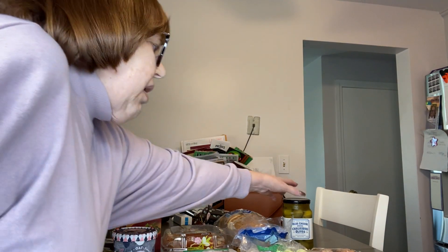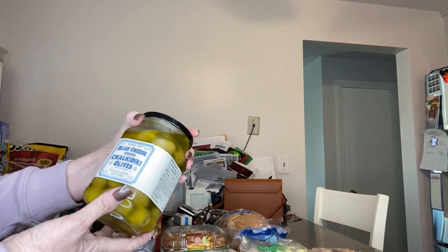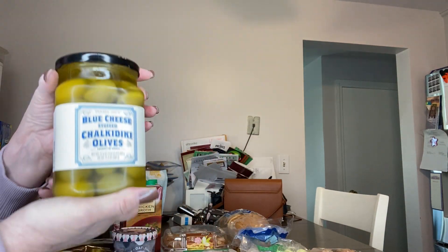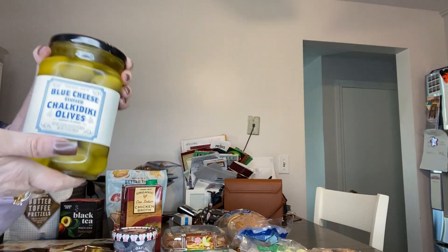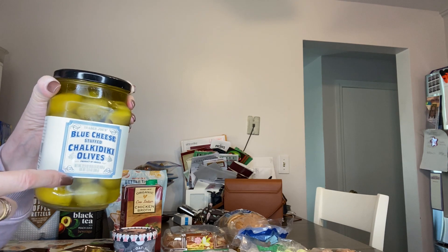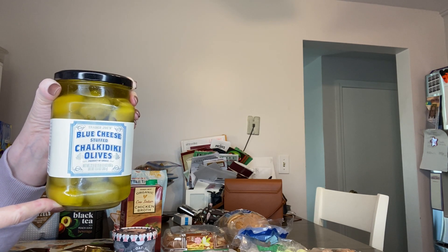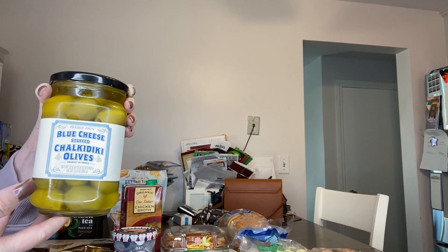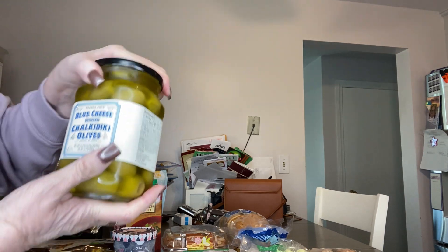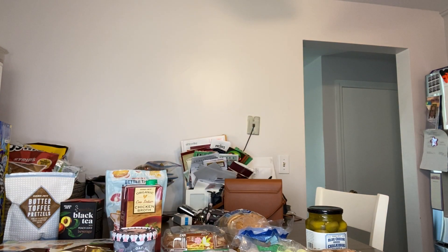The last thing I picked up is the blue cheese stuffed chakadiki olives. They're sitting in a lot of olive oil, but don't waste the olive oil — after you eat the olives, save the olive oil and mix it in with your homemade vinaigrettes, or even use it to cook with. It's delicious. So that is everything in today's haul. Thank you so much for joining me and I will see you again in my next video. Bye.